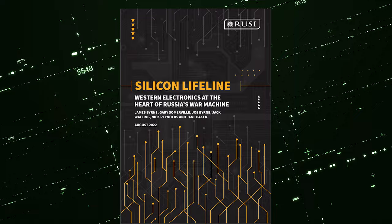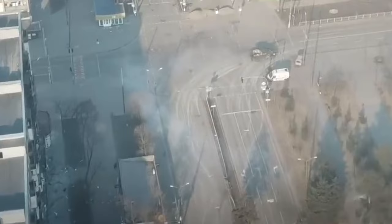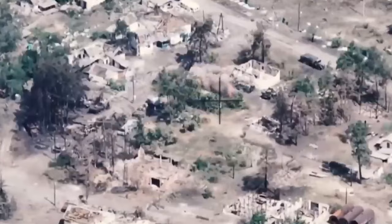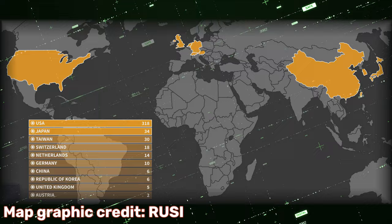On August 8th of 2022, the London-based think tank Royal United Services Institute, which I'll refer to as RUSI, released an in-depth 60-page report outlining their analysis of microelectronics recovered from a wide variety of Russian weapons and military equipment all around Ukraine. Altogether, they yanked apart 27 different Russian military systems, ranging from cruise missiles to communications, and they found components sourced not just from the United States, but from Japan, Taiwan, South Korea, Switzerland, the Netherlands, the UK, France, and Germany.